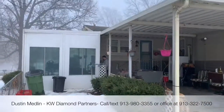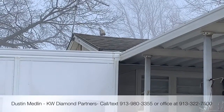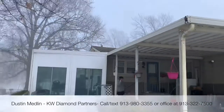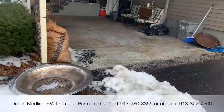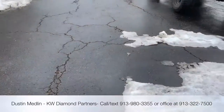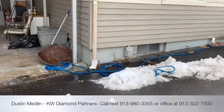Roof looks pretty good from what I can see of it. Blacktop driveway, not too bad. Here's that concrete block again.